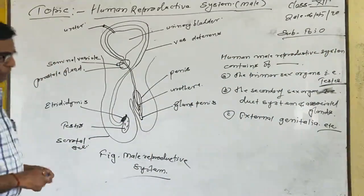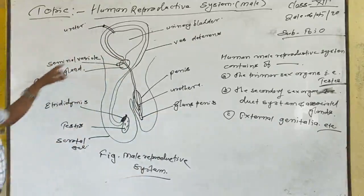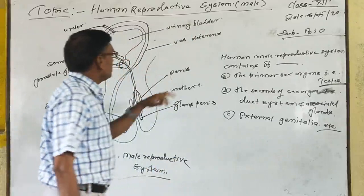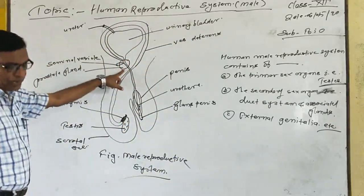The excretory duct system includes: the epididymis, vas deferens, urinary bladder, and prostate gland. The prostate gland is situated underneath the urinary bladder.